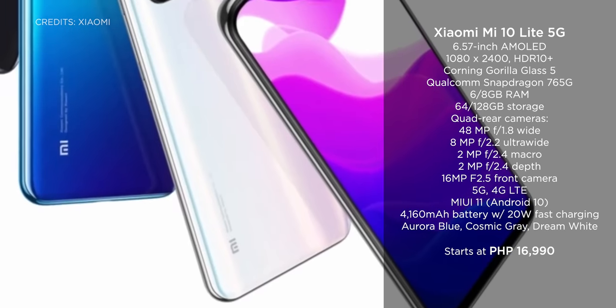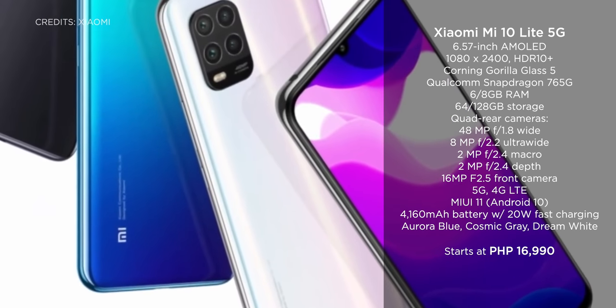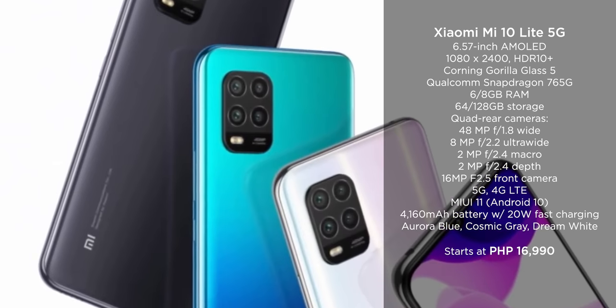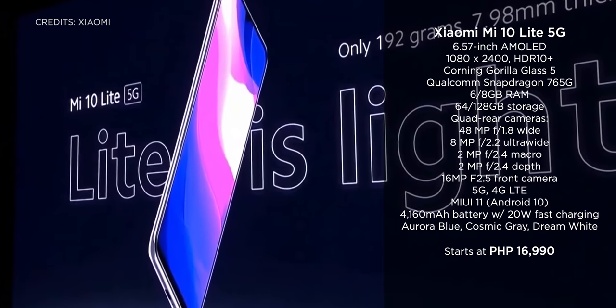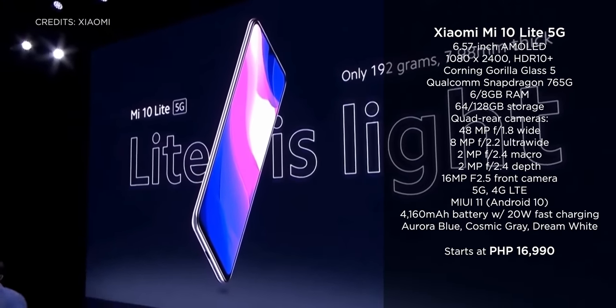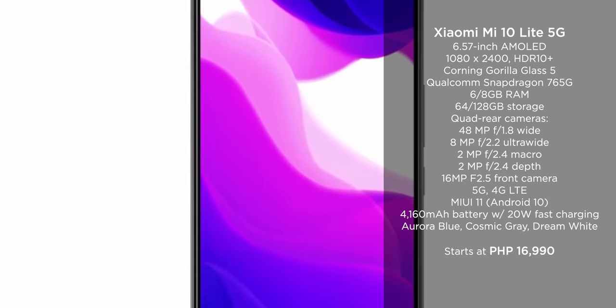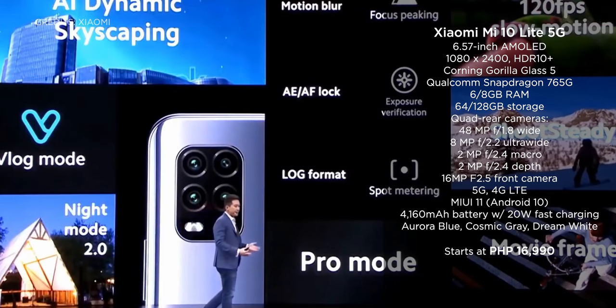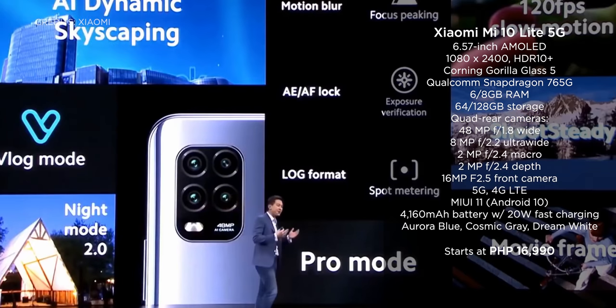The third Xiaomi phone is the Xiaomi Mi 10 Lite 5G. Offering 5G connectivity at an affordable price, it has a 6.57-inch AMOLED display, a Qualcomm Snapdragon 765 5G processor, up to 8GB of RAM, and 128GB of internal storage. We saw the Xiaomi Mi 10 Lite 5G for sale on Lazada for 16,990 pesos.